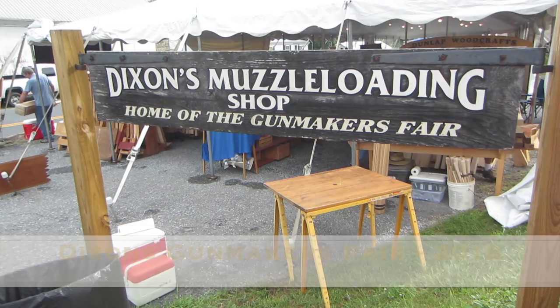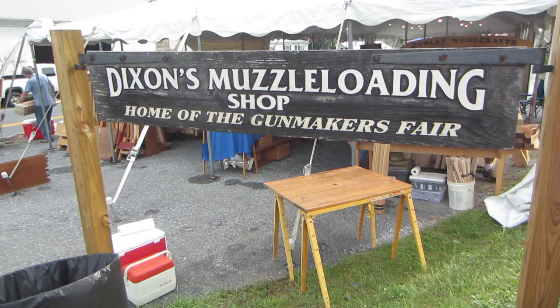I'm here at Dixon's Muzzle Loading Shop for the annual Gun Makers Fair 2018. It's about 8:30 Friday morning, so it's opening day of the fair and people are still getting set up. We'll give guys a chance to get the tables ready and then I'll start taking you around.